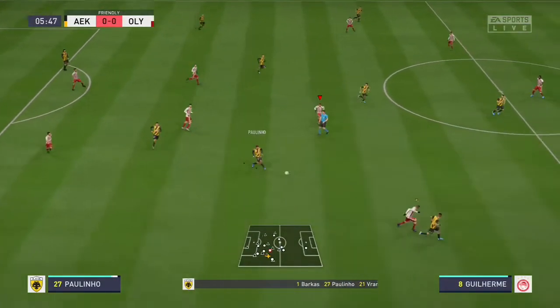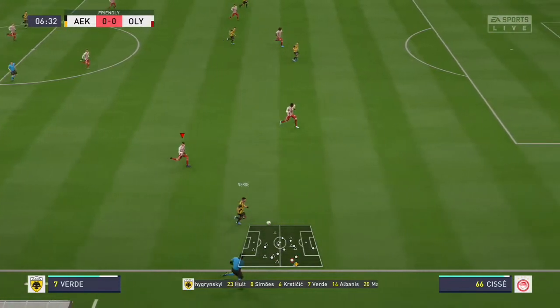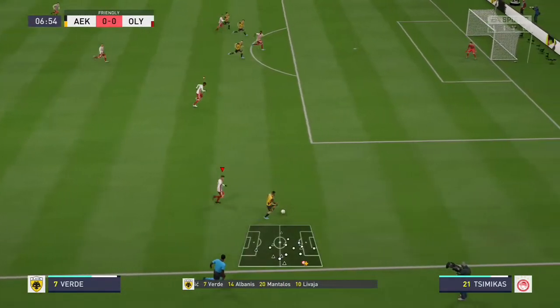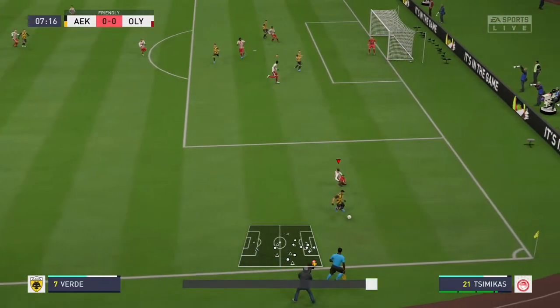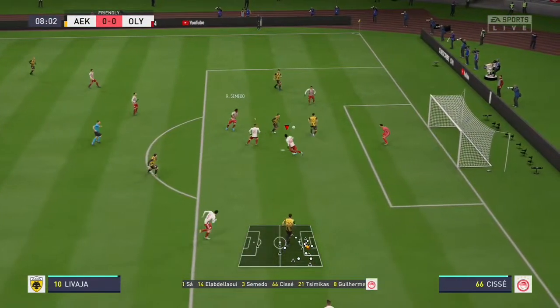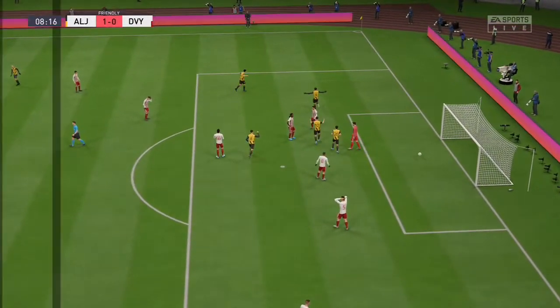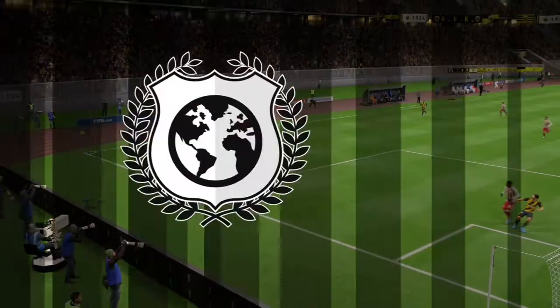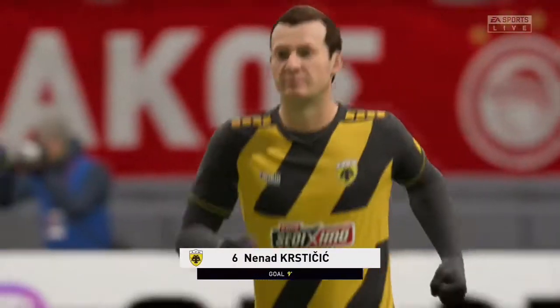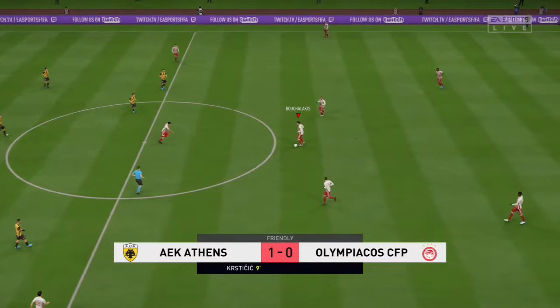This is the home team lineup. The system they're going to go with is four-five-one. That one striker will need a bit of support — you do not want him to be left isolated, otherwise this formation will not work. They must take the lead here, which they do in good style. They played some good football leading up to that, Martin — fully deserved that goal. So the first goal, it's 1-0.